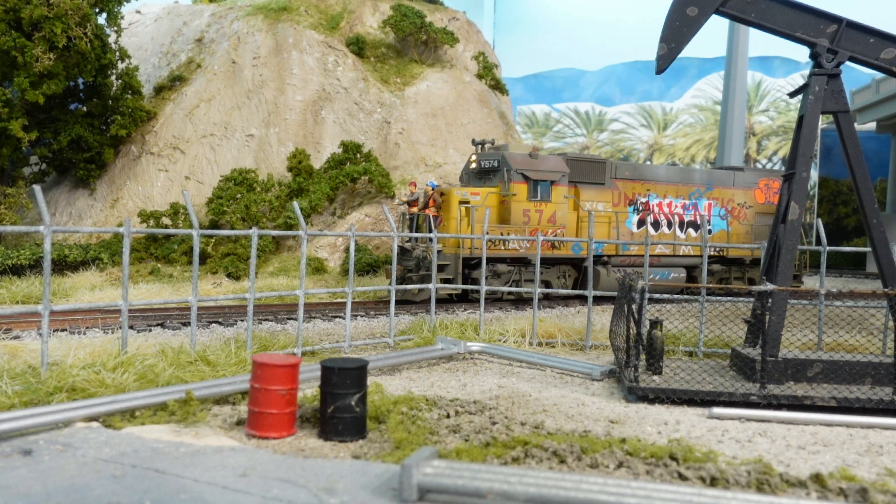Let's get the locomotive fired up and head on out. We're doing remote control here — engineer Rick has the red cap, and I'm sitting out front with the remote. Rolling it down to Huntington Beach, got a couple of pickups to do. We'll see if we can get it done with this graffitied-up locomotive. Let's go.